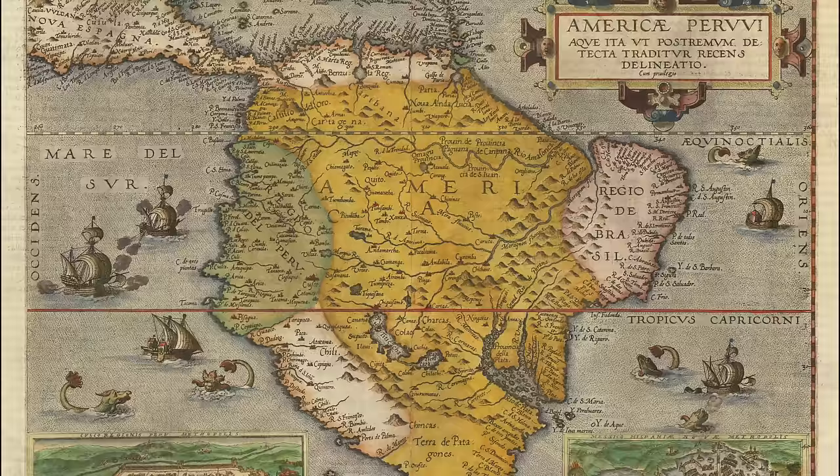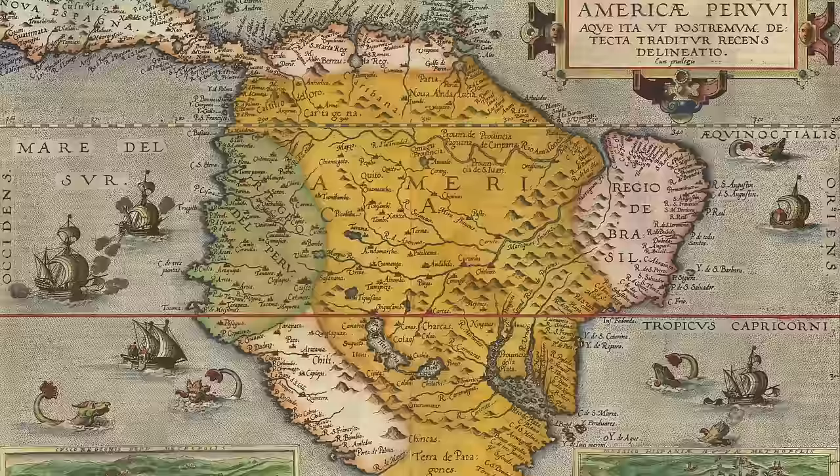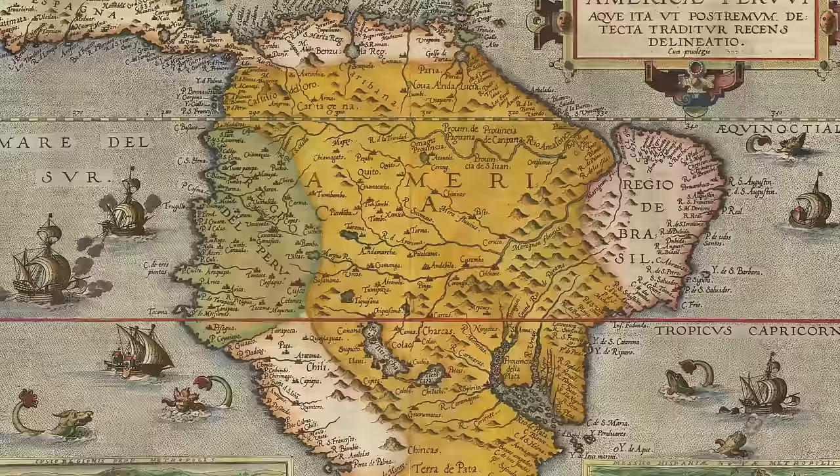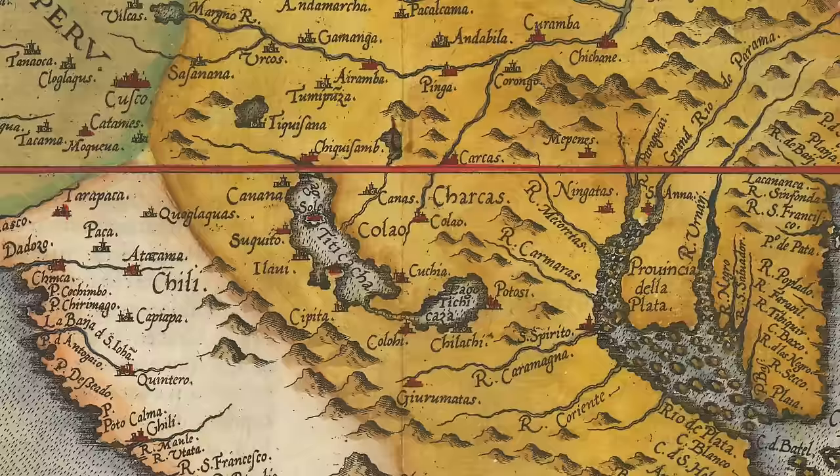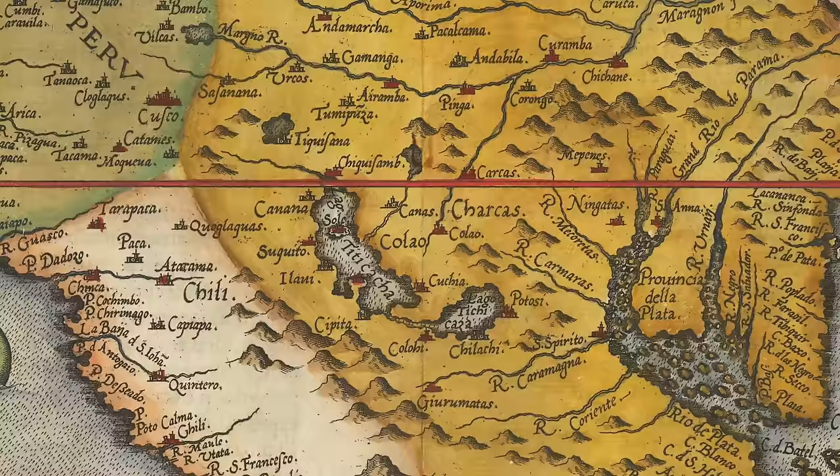Our first map is a 1578 map of South America by Dutch cartographer Cornelis de Jota. It is the first map of South America to appear in a large commercial atlas. Some say that during this period South America is shaped like a potato. Depicted here is Lake Titicaca, often called the highest navigable lake in the world. By volume of water and by surface area, it is the largest lake in South America, and today is shared by Bolivia and Peru.